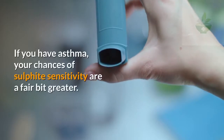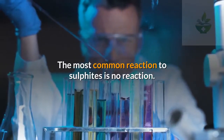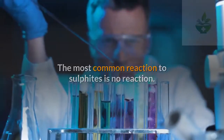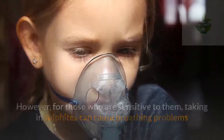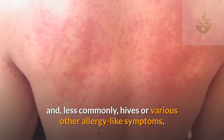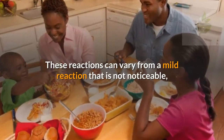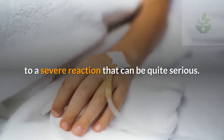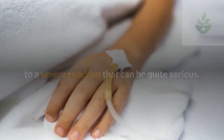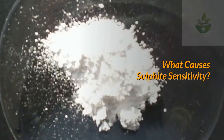If you have asthma, your chances of sulfite sensitivity are a fair bit greater. The most common reaction to sulfites is no reaction. However, for those who are sensitive, taking in sulfites can cause breathing problems and less commonly hives or other allergy-like symptoms. These reactions can vary from a mild reaction to a severe reaction that can be quite serious. In extremely uncommon cases, a reaction can be deadly.